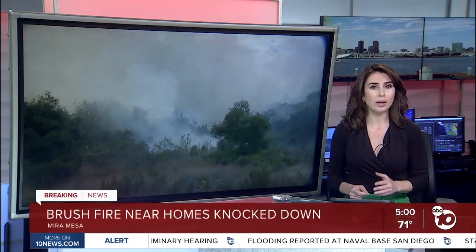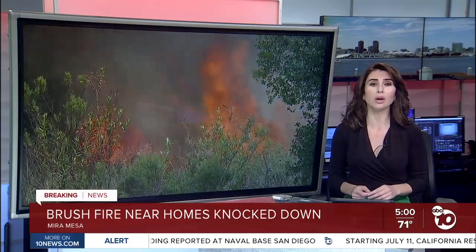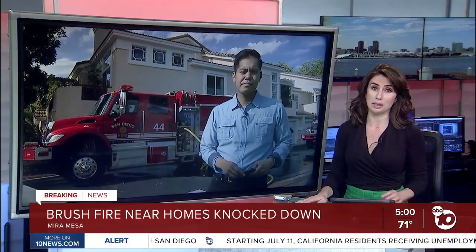Firefighters made quick work of another brush fire in Mira Mesa that was threatening homes along a canyon. ABC 10 News reporter Anthony Pura is joining us with these breaking details.